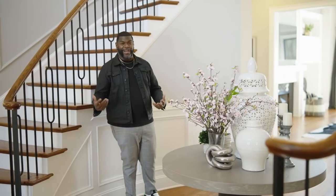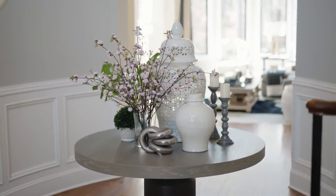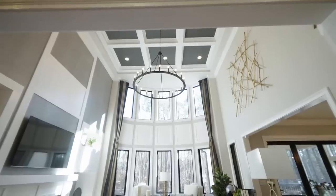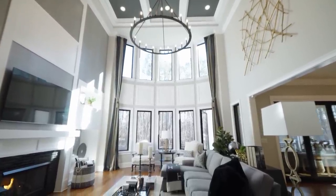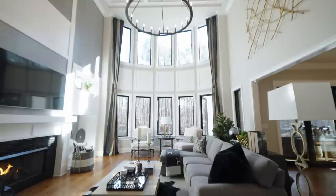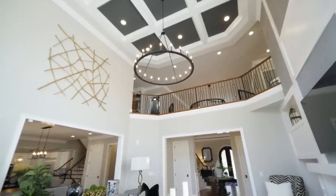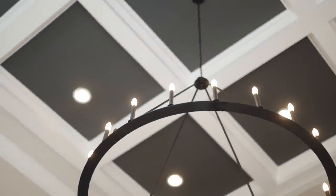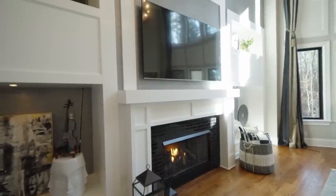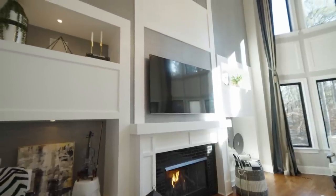As you come through the grand entryway, we have an amazing pedestal table that gives a little detail under the awesome chandelier, and then we walk right into the family room. The first thing you notice is the massive floor-to-ceiling windows. What we've done is framed them with beautiful custom drapery just to frame the windows but not take away from the natural lighting. This amazing wagon wheel chandelier is a definite statement piece.